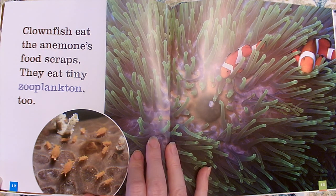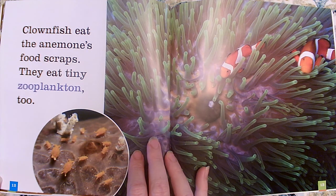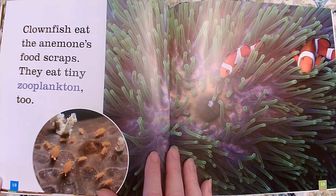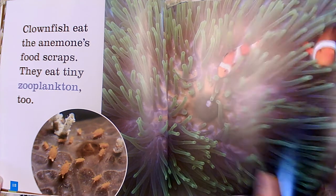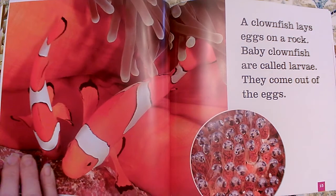Clownfish eat the anemone's food scraps. They eat tiny zooplankton too. So the anemone not only protects the clownfish — because it'll sting other animals and not the clownfish — but it also gives the clownfish access to food scraps. It provides food for them from the animals that the anemone was eating, little bits left behind. And they also eat zooplankton.